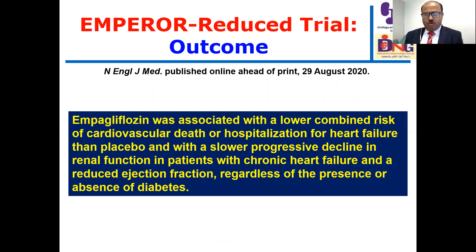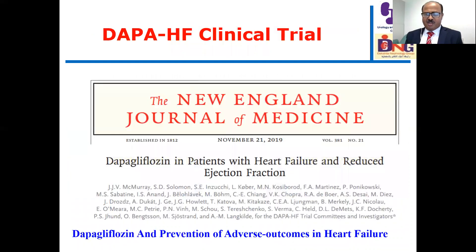To conclude this trial: empagliflozin was associated with a lower combined risk of cardiovascular death or hospitalization for heart failure than placebo, and with a slower progressive decline in renal function in patients with chronic heart failure and reduced ejection fraction, regardless of the presence or absence of diabetes. A very nice study.